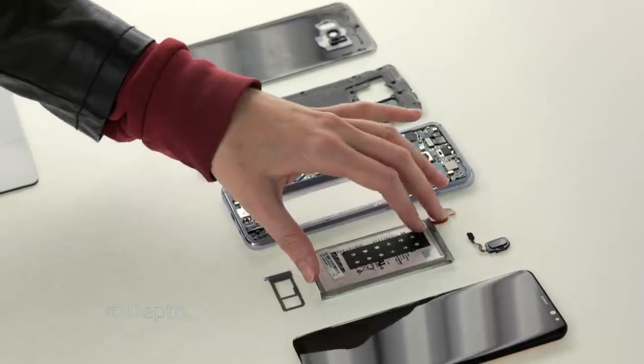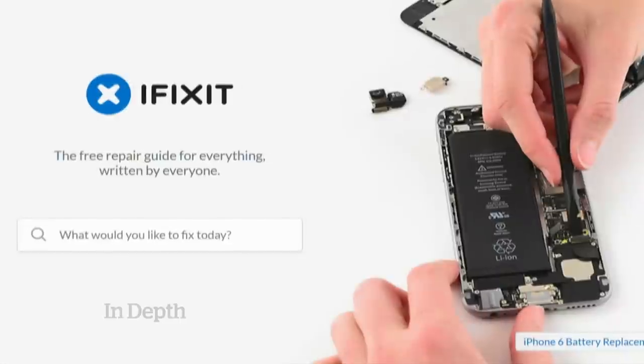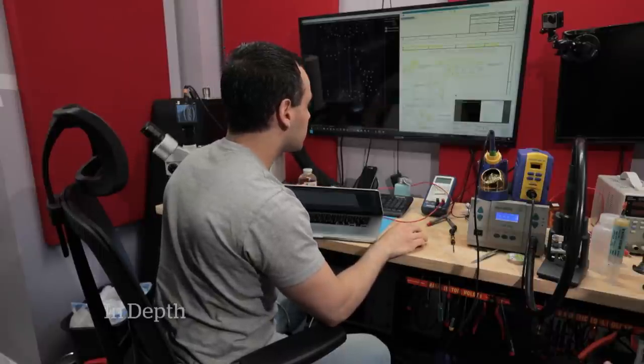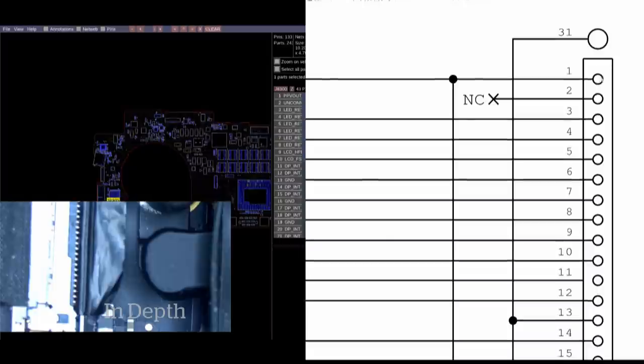Apple insists its products are best serviced by its own staff and clearly treats unauthorized third-party repair businesses as the enemy. Louis Rossman and iFixit have both received legal threats from Apple when they publish schematics or repair manual information. Because Apple writes the manuals, it owns the copyright, and posting them online can result in takedown threats and threatened damages of up to $150,000 per incident — significantly damping the availability of repair information online.